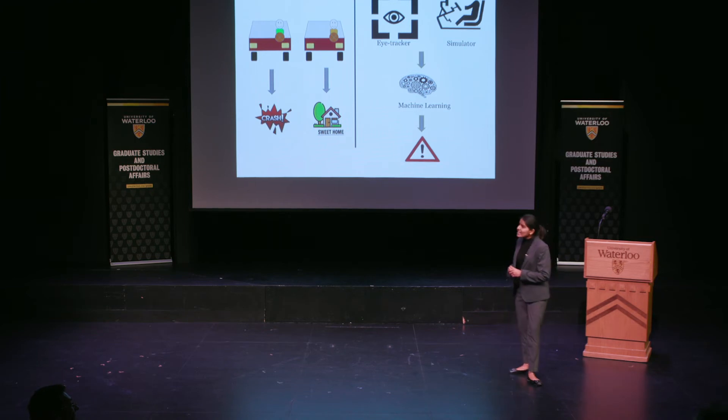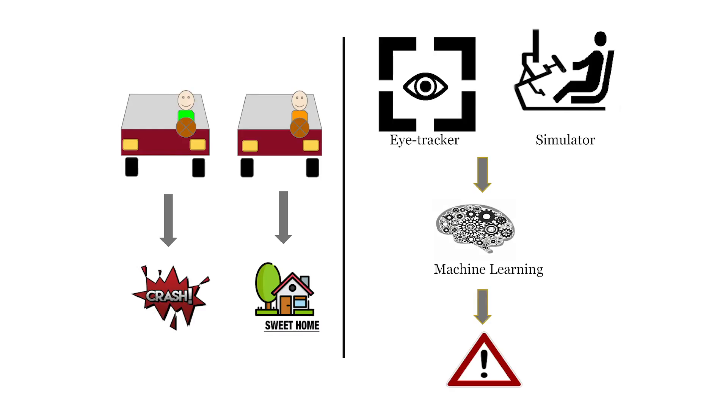I'll be using an eye tracker and a driving simulator for the same. The eye tracker gives me the precise coordinates at any given point of time where you're looking, and the driving simulator gives me driving performance data — that is, how you accelerate, how you brake, and how you steer.